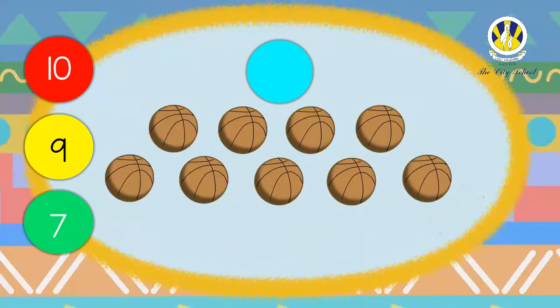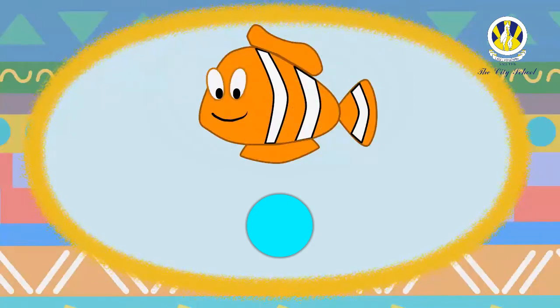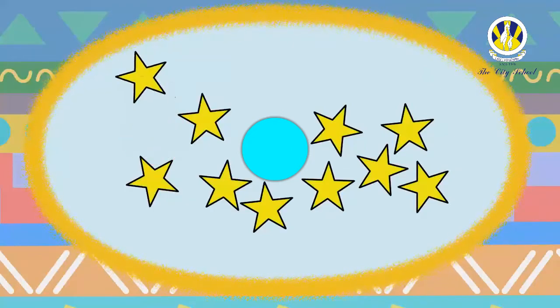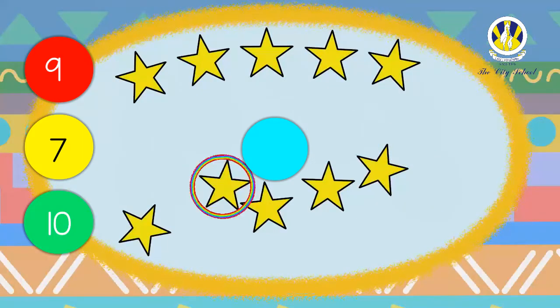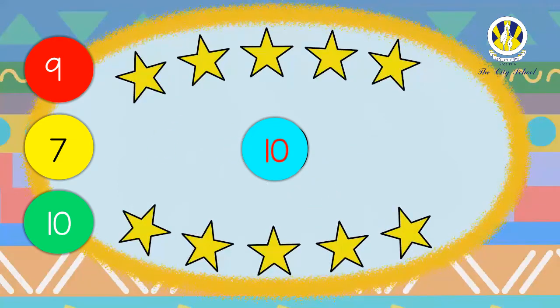Marvelous! There are nine balls. How many fish are there in this set? You counted it correctly — just one! Now let's count the stars. How many stars are there in this set? Great job — there are ten stars!